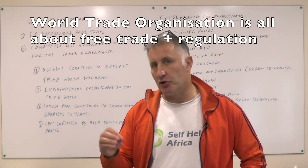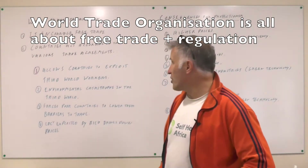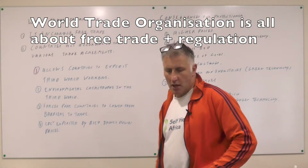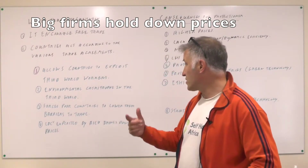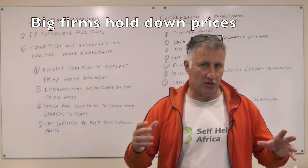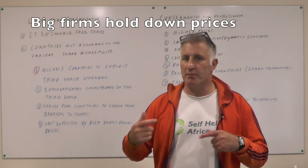For example, the one area where the third world does have a comparative advantage is in agriculture, and that is one of the most heavily protected industries in the world today. So a lot of people see it as a rich man's club. In particular, it allows countries to exploit third world workers by not paying them very much. There's environmental damage happening in the third world. It forces poor countries to lower their trade barriers, so then the wealthier countries can exploit those countries, and less developed countries may be forced to reduce their prices because the big multinationals have much more power.